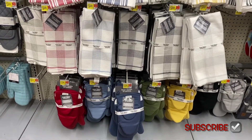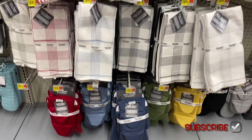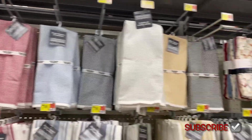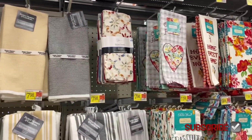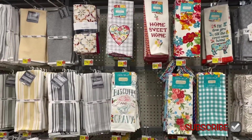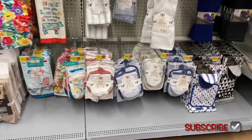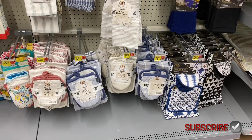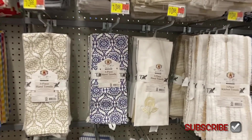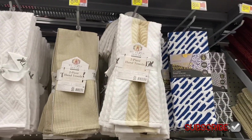They have solid colors — these kind of remind me of the ones from Bed Bath & Beyond. I miss that store, I wish it was still open. Oh, these are cool — they're kind of like dish cloths, they're $5.98. They have some Pioneer Woman over here with about the same designs, and then My Texas House — they have some really cute ones.